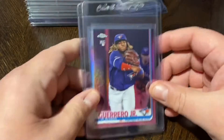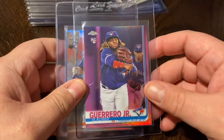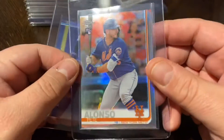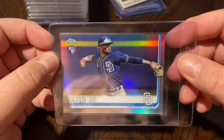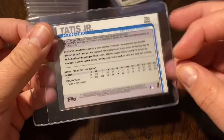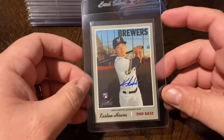A couple of Chrome refractor pickups — got the pink refractor of Vlad Guerrero Jr. out of Topps Chrome, the refractor Pete Alonso, and the refractor Tatis. These are not numbered but they do say 'refractor' right underneath the number. Great shine on all of them.